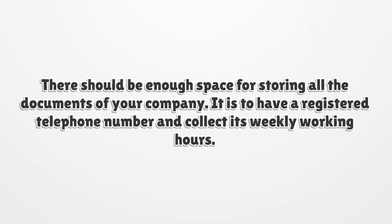There should be enough space for storing all the documents of your company. It is to have a registered telephone number and maintain a record of its weekly working hours.